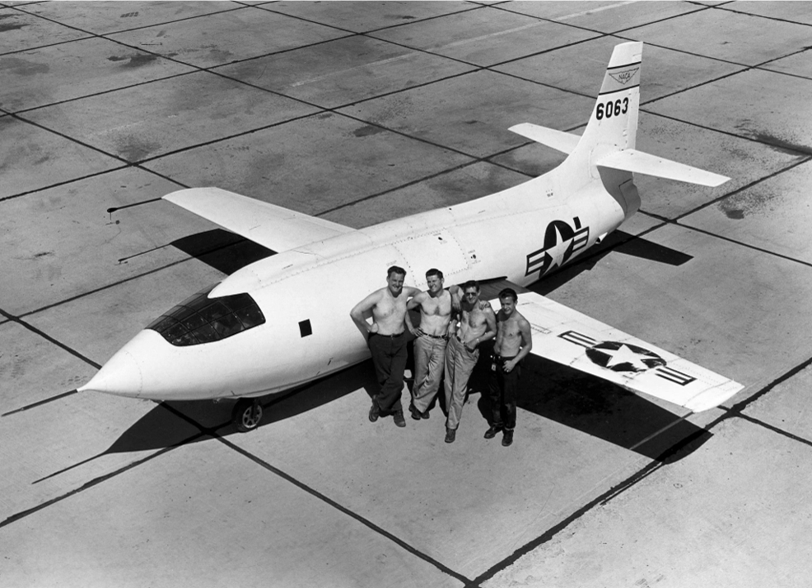X-planes 8, 9, 11, 12, and 17 were actually missiles used to test new types of engines. Some other vehicles were unmanned — some were remotely flown, some were partially or fully autonomous.